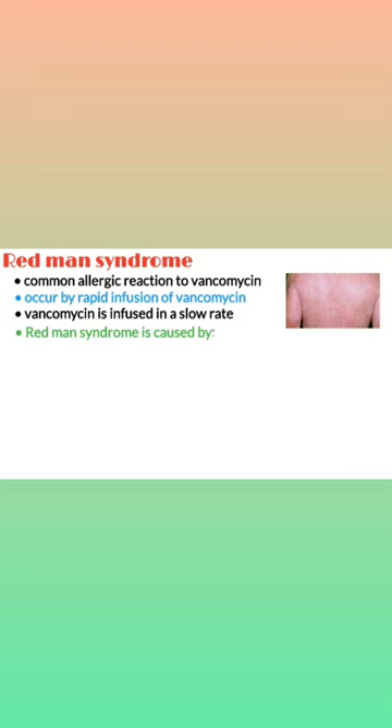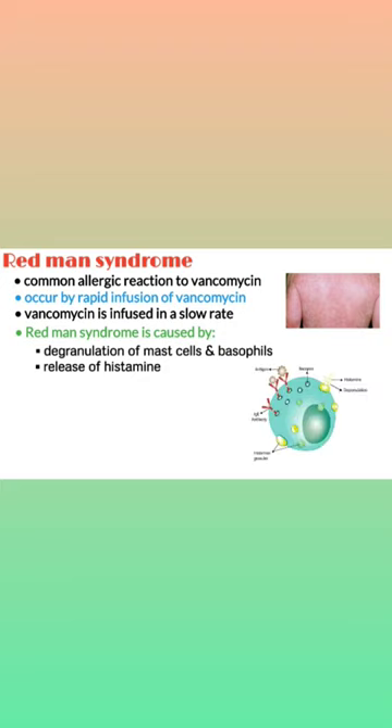Redman syndrome is caused by the degranulation of mast cells and basophils, resulting in the release of histamine independent of preformed immunoglobulin E or complement. The extent of histamine release is related partly to the amount and rate of the vancomycin infusion.